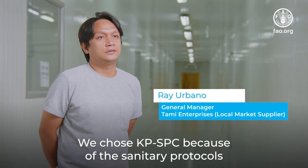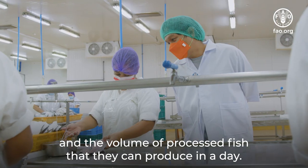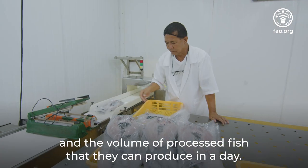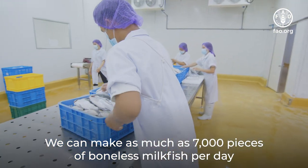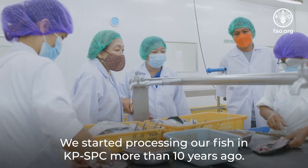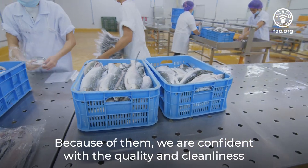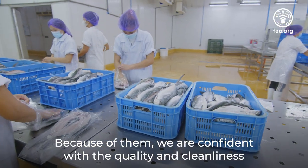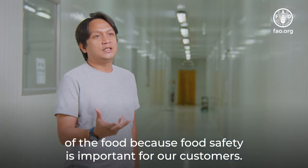We chose KPSPC because of the sanitary protocols and the volume of processed fish that they can produce in a day — as much as 7,000 pieces of boneless milk fish per day and sometimes more. We started processing our fish at KPSPC more than 10 years ago. Because of them, we are confident with the quality and cleanliness of the food, because food safety is important for our customers.